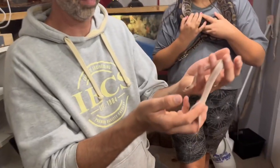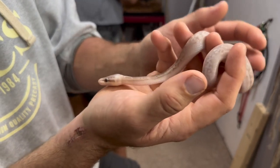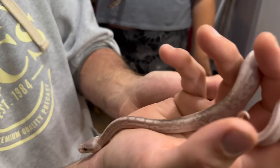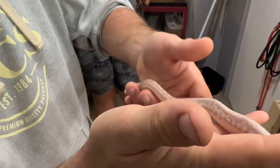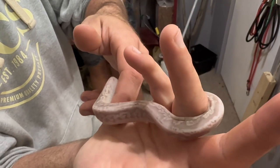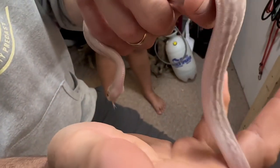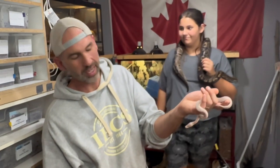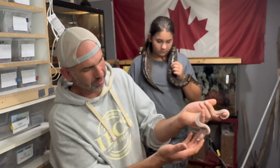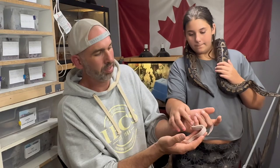So this little guy here is a banana black pewter het ultramel, fifty percent het pie. I really like this one — I love banana, you can say whatever you want about a banana morph, but it's just a stunning thing. Look at the pattern that's brought out from the black pastel, and the pastel also helps lighten up the snake. This one doesn't have an attitude problem like the other one. She didn't eat her first time round, so I'll hopefully get her going over the next week. That's my pick one for clutch one.